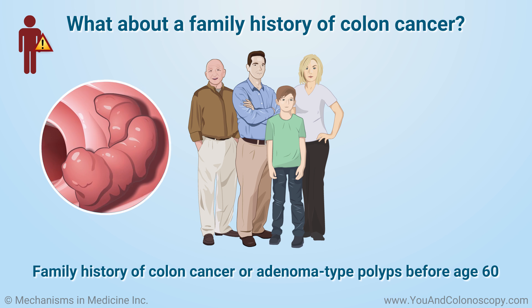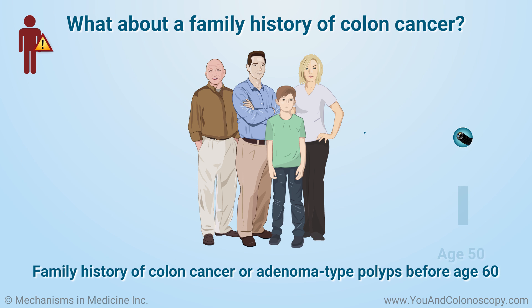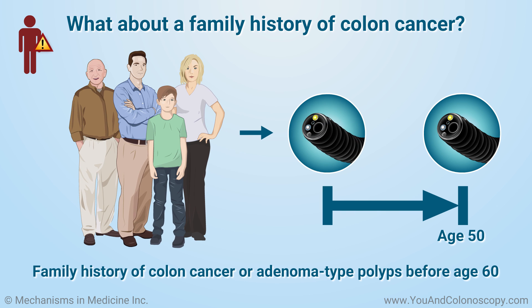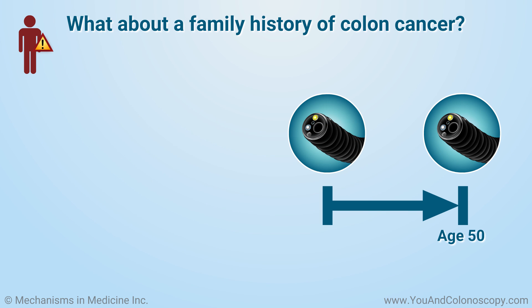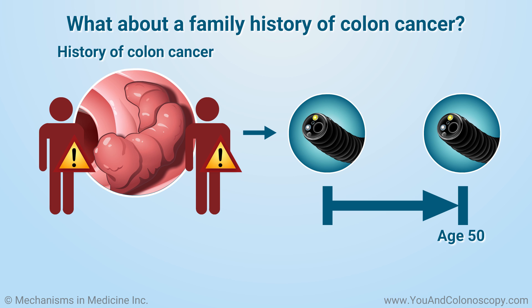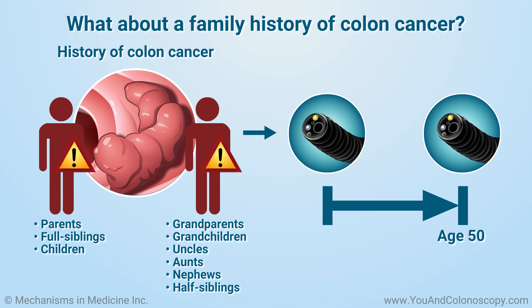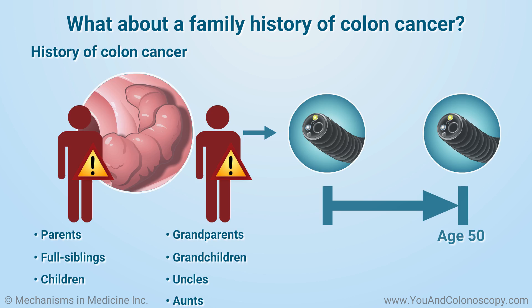Having a family history of colon cancer or adenoma type polyps before you are 60 years old means that you will need a colonoscopy sooner than the typical age. You may also be asked to have a colonoscopy earlier than the average risk person if at least two first-degree relatives — such as parents, full siblings, or children — or second-degree relatives — such as grandparents, grandchildren, uncles, aunts, nephews, or half-siblings — have had colon cancer at any age.